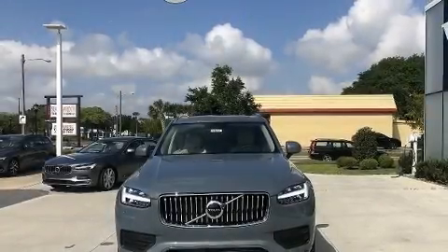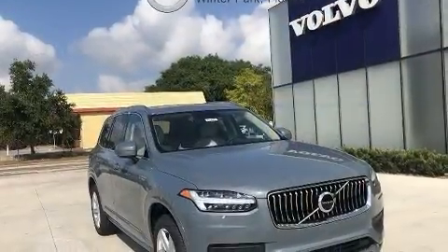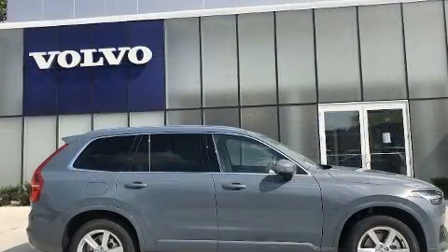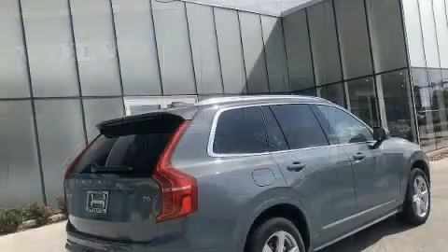The 2020 Volvo XC90. Smooth gear shifts are achieved thanks to the 2.0-liter 4-cylinder engine, providing a spirited yet composed ride and drive. A turbocharger is also included as an economical means of increasing performance.